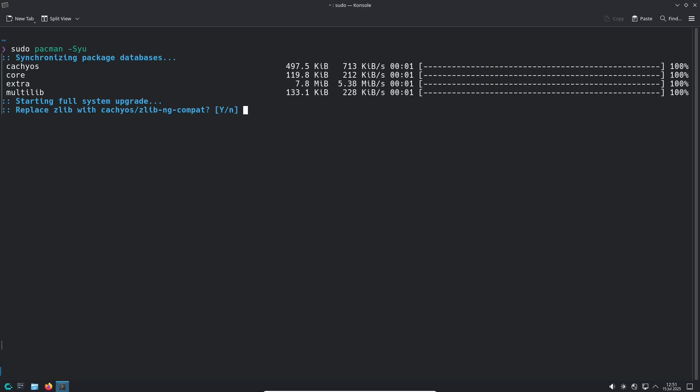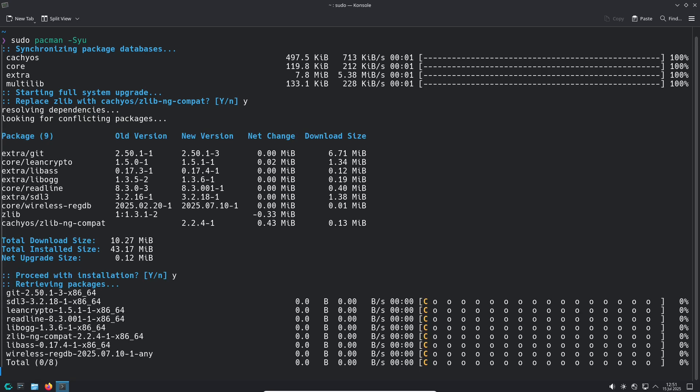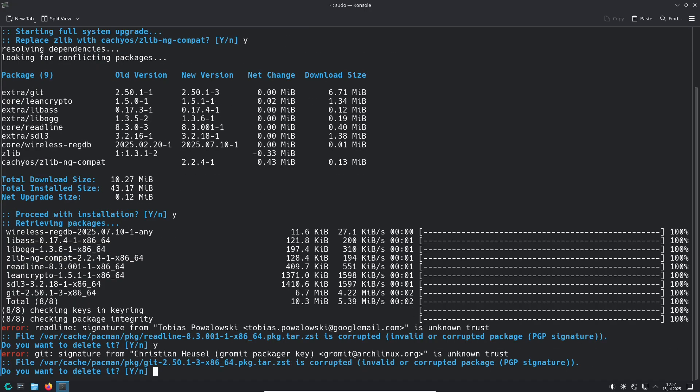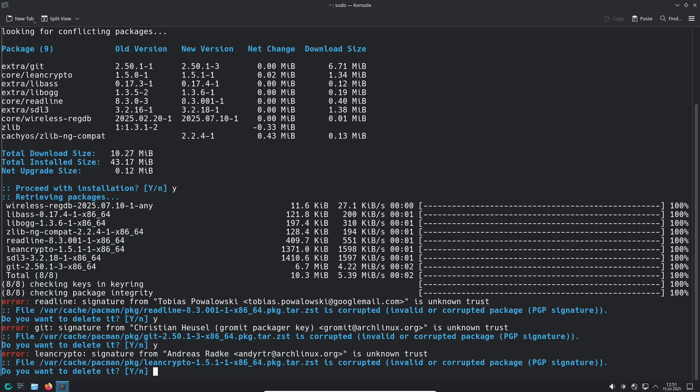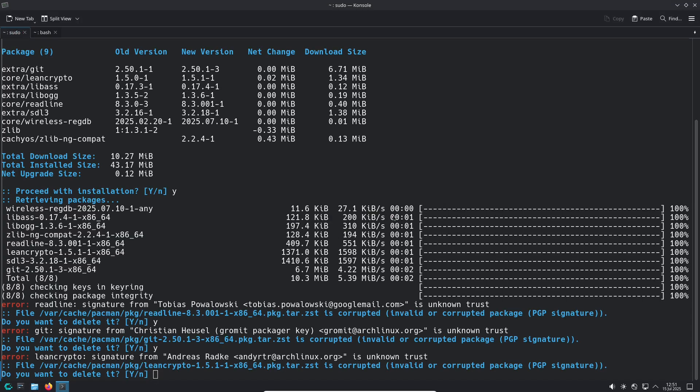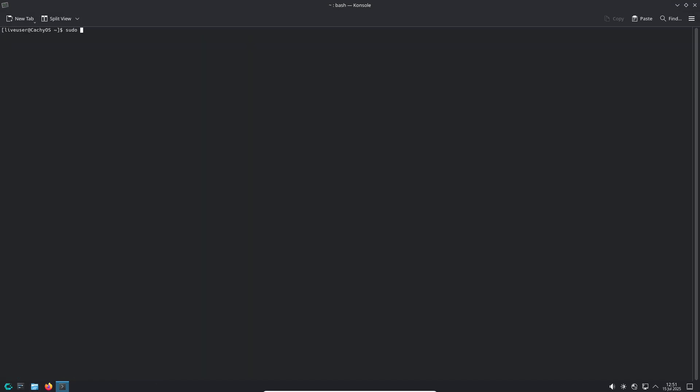Choose your shell at installation. One of the most requested features is finally here: the ability to choose your preferred shell during installation. When setting up CatchyOS, you can select between FISH and ZSH, both of which come with pre-configured setups for a smooth experience. If you don't choose either, the system defaults to Bash.